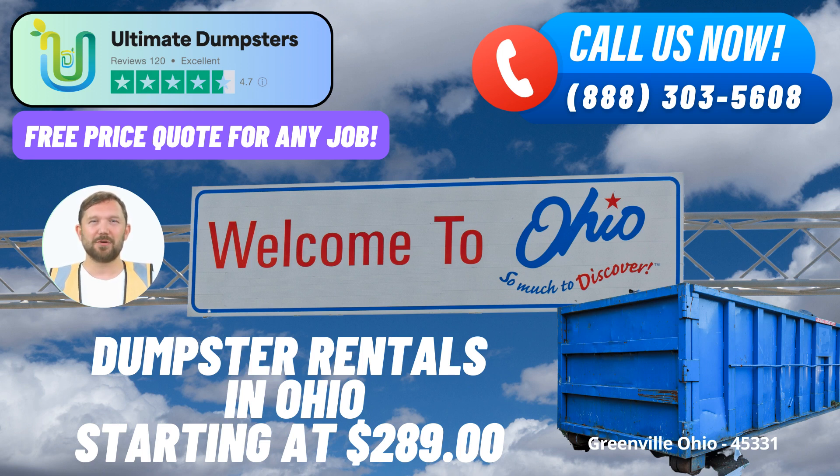Online portal: use our user-friendly online portal to check order statuses, make changes, and ensure a seamless experience. Dedicated project manager: every client receives personalized attention and support from a dedicated project manager to address any concerns or questions.